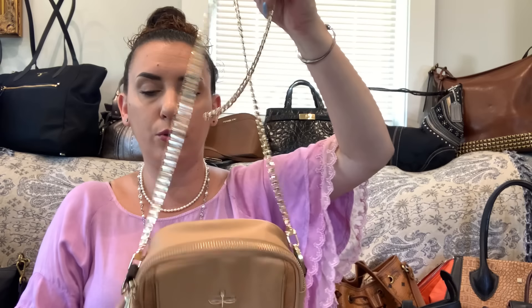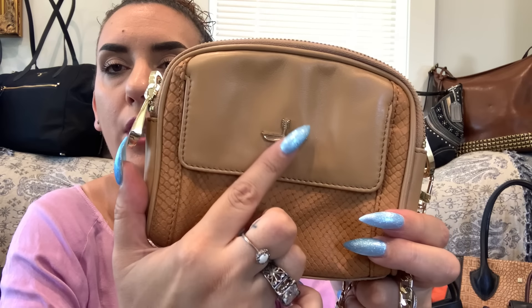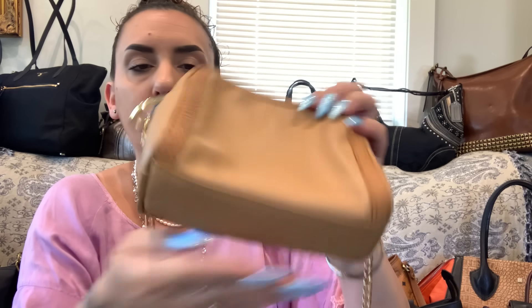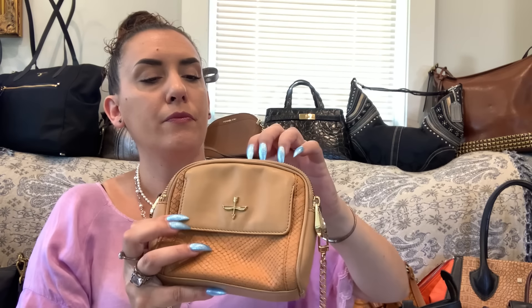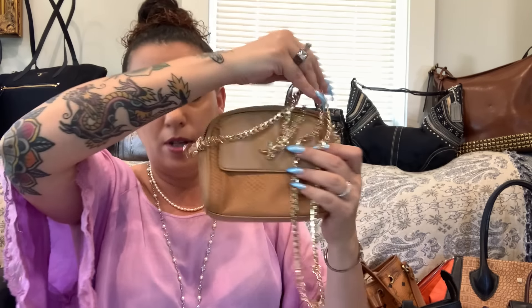Then we have the Pour La Vitro tan leather crossbody with a beautiful gold tone chain strap — not adjustable but removable. It's in excellent condition with a textured snake print, big chunky hardware, and a pocket on the front. The inside is very clean with a slip pocket. Phone fits but it's a tight fit — it's six inches by five and a half inches, so just for your essentials. Dropping to $28 — this is a very expensive brand.